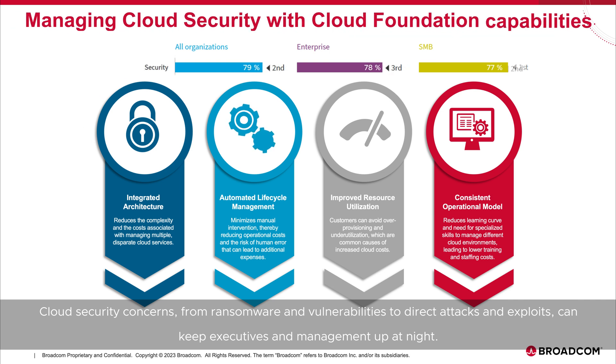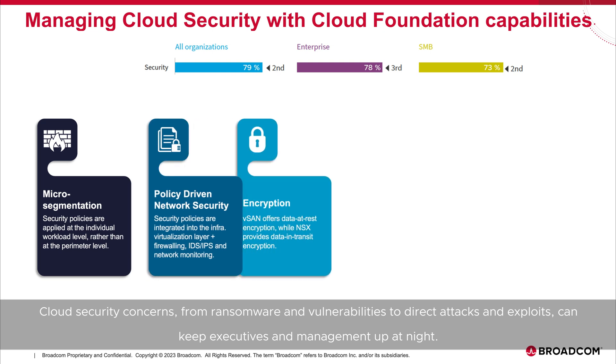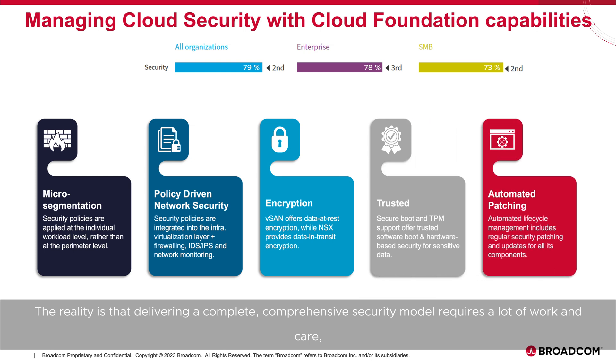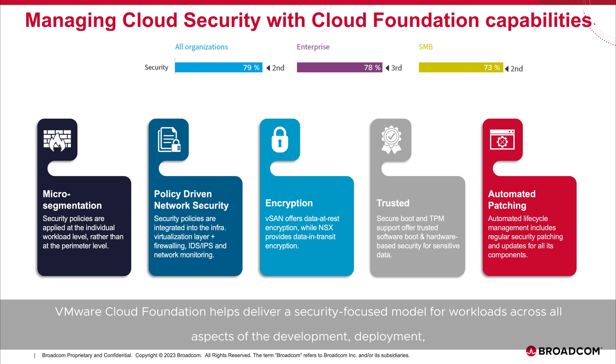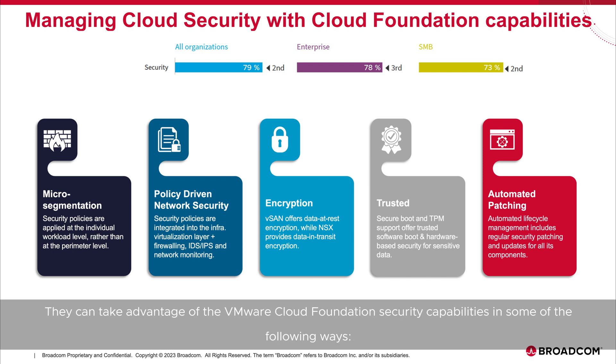Cloud security concerns — from ransomware and vulnerabilities to direct attacks and exploits — can keep executives and management up at night. The reality is that delivering a complete, comprehensive security model requires a lot of work and care, with teams always having to be on alert for the next possible security issue. VMware Cloud Foundation helps deliver a security-focused model for workloads across all aspects of the development, deployment, and lifecycle of the application, so that security teams can be better prepared and proactive in the defense of their production workloads.